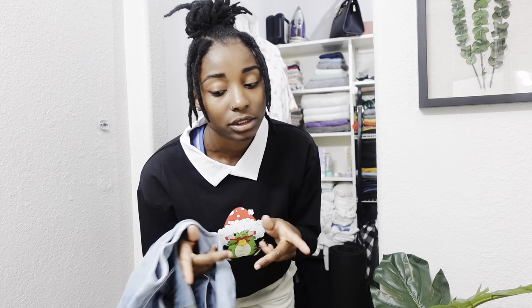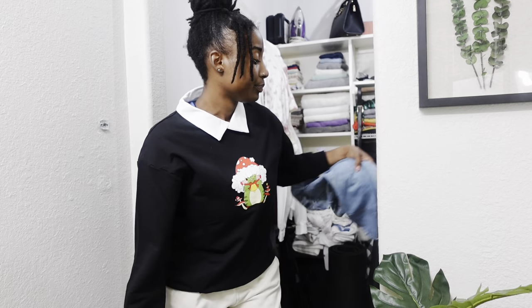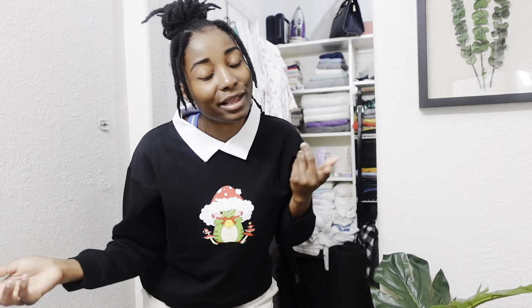That's pretty much it! I showed you guys all four items that I got off of Amazon. Definitely check them out — all the links are in the description box below. If you enjoyed, make sure you guys go ahead and like, comment, and subscribe, and I will see you all in the next video. Bye!